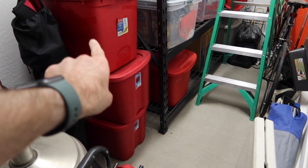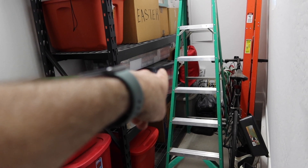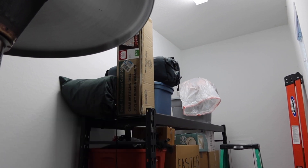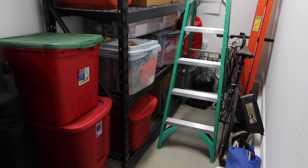All the red totes are Christmas. There's Halloween, Easter, I think there's a Valentine's Day one there. We've got some old photos, old high school stuff. That's my old mini DV camera that I made my movies with — I don't even know why I still have it, but there it is. So yeah, more junk.